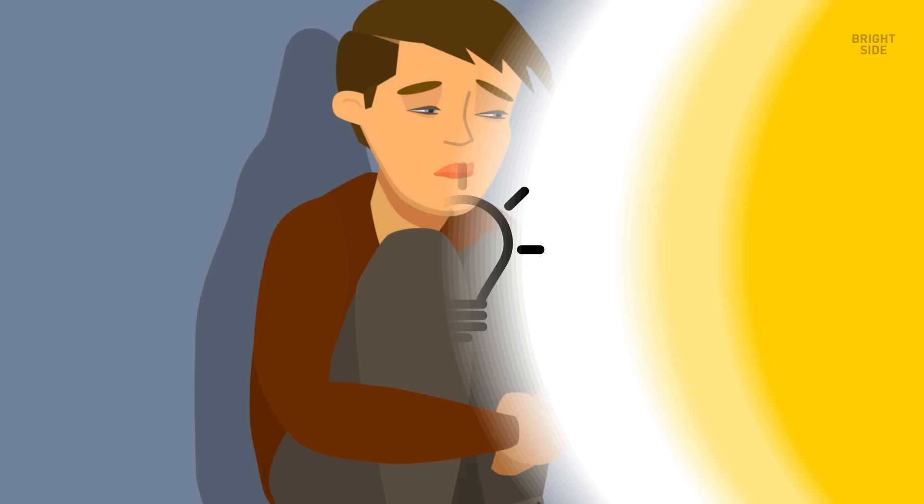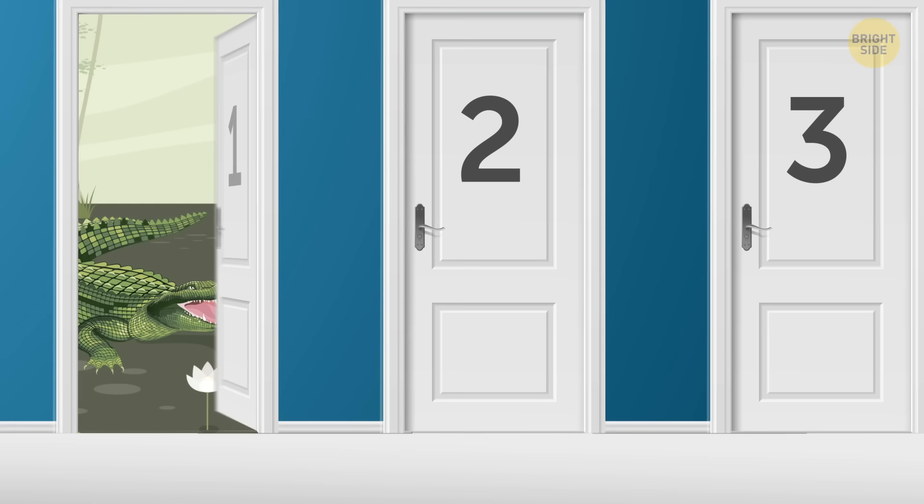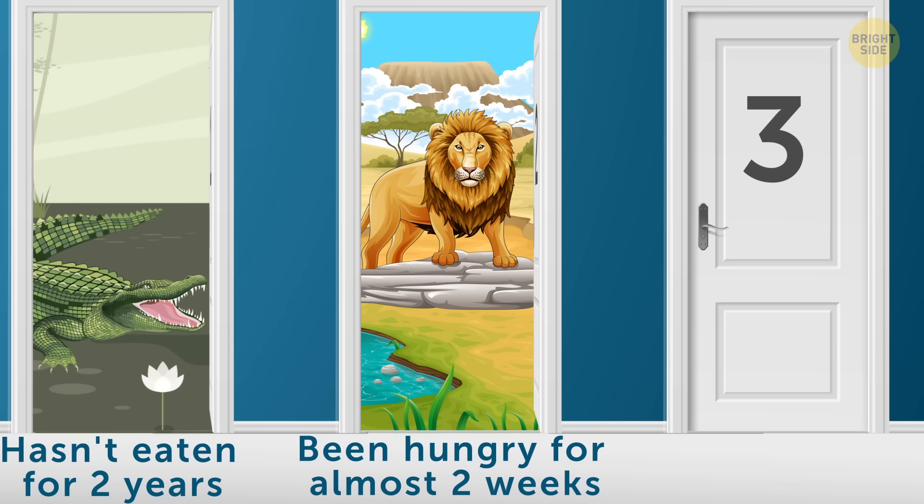6. An escape plan. You're locked in a room again — you really should be more careful. One of three doors is your escape route. Behind the first door, there's a crocodile that hasn't eaten for two years. The second door hides a lion that's been hungry for almost two weeks. And behind the third door, there's a red-hot desert. Which door leads to freedom?